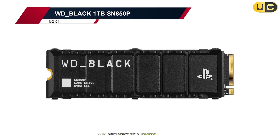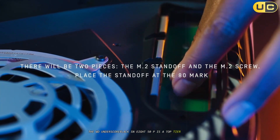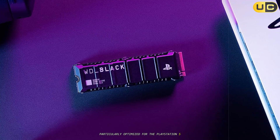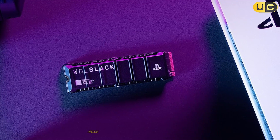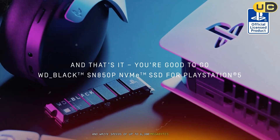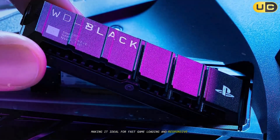The WD Black SN850P is a top-tier NVMe SSD designed specifically for gaming, particularly optimized for the PlayStation 5. It features a PCIe 4.0 x4 interface, which provides read speeds of up to 7,300 MB/s and write speeds of up to 6,300 MB/s, making it ideal for fast game loading and responsive gameplay.